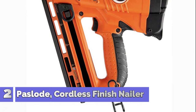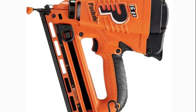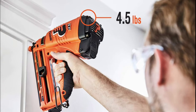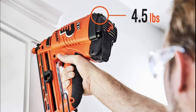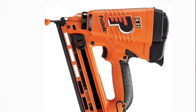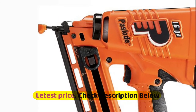Number 2: Paslode Finish Nailer. Angled magazine reaches tight spots and allows precise nail placement for crown molding or baseboard in the corners. 7V Li-ion battery and up to 12,000 nails per charge lessens downtime and provides fuel that will last a full day. Only 4.5 pounds for added comfort and control. Cordless design and no hoses make work easier. Preserves smooth surface and prevents scratching and markings on work surfaces.